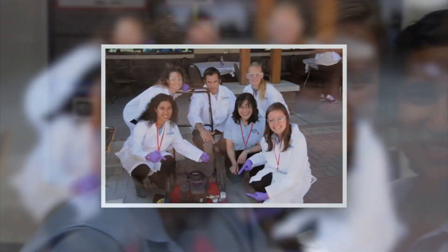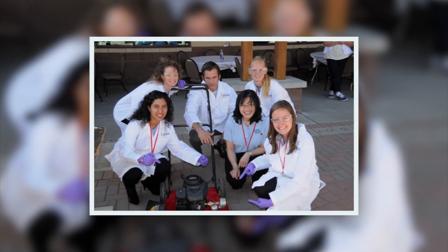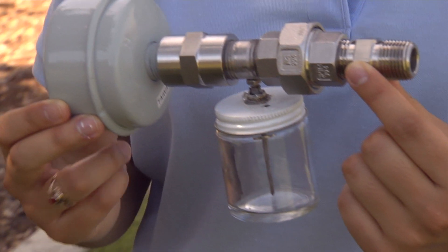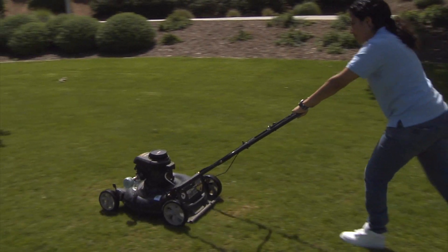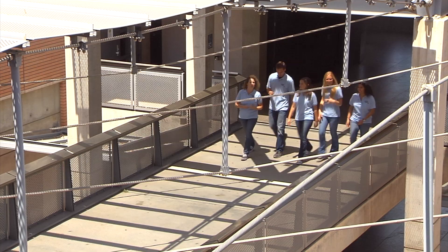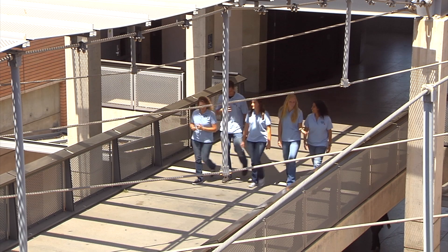Nox team was a group of students comprised of both environmental engineering and chemical engineering students that came up with this great idea: an aftermarket emission reducer for lawnmowers. Rosalva Chavez came up with the idea of lowering emissions on lawnmowers, and that's basically how we got started. From there it was about coming up with ideas and a product that would work and be cheap and sustainable.